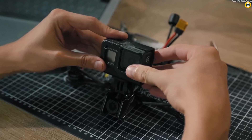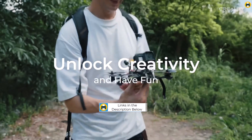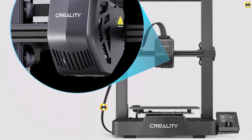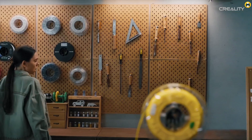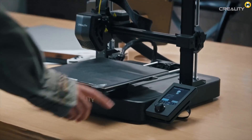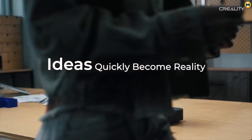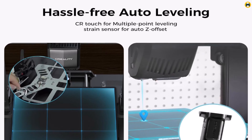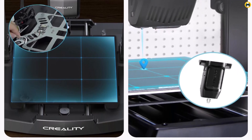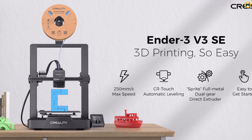The inclusion of CR Touch for auto bed leveling simplifies the calibration process — a crucial factor for beginners — ensuring a smooth printing surface and a more streamlined printing experience. The Sprite Direct Extruder enhances filament feeding, essential for consistent and reliable printing, and is particularly beneficial for beginners still learning the nuances of 3D printing. With a build volume of 8.66 x 8.66 x 9.84 inches, the printer offers ample space for projects from small prototypes to larger creations. In summary, the Creality Ender 3V3 SE is a solid, versatile choice for beginners and experienced users alike in 2024.